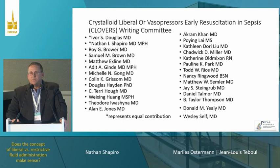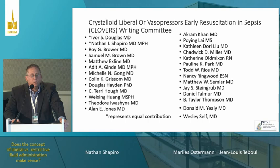I'd like to acknowledge the members of our writing committee, as well as the Petal Network, which is an NIH-sponsored network who conducted the trial.